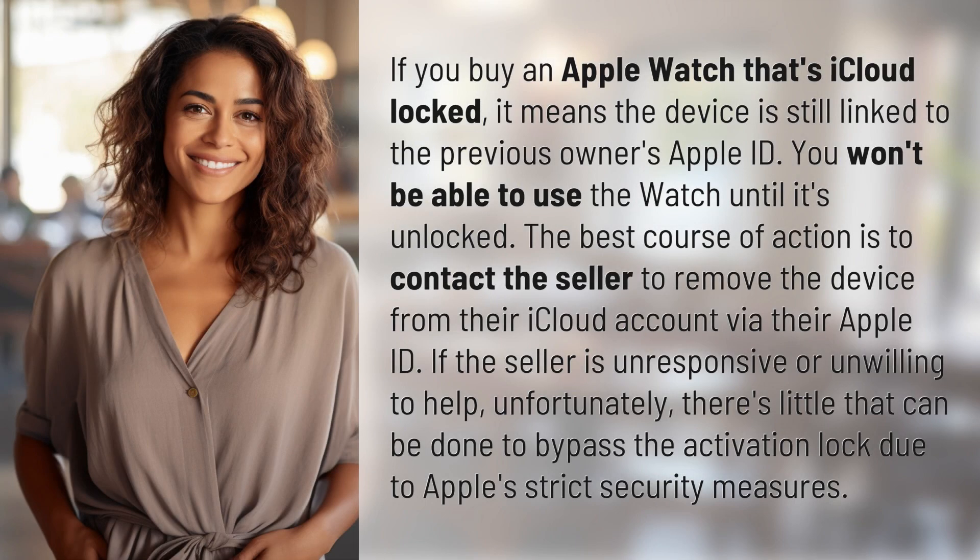If you buy an Apple Watch that's iCloud locked, it means the device is still linked to the previous owner's Apple ID. You won't be able to use the watch until it's unlocked. The best course of action is to contact the seller to remove the device from their iCloud account via their Apple ID. If the seller is unresponsive or unwilling to help, unfortunately, there's little that can be done to bypass the activation lock due to Apple's strict security measures.